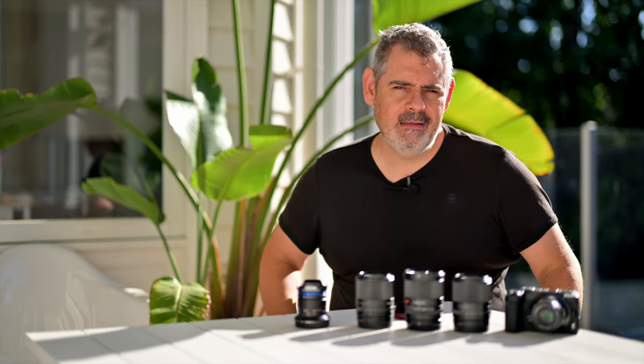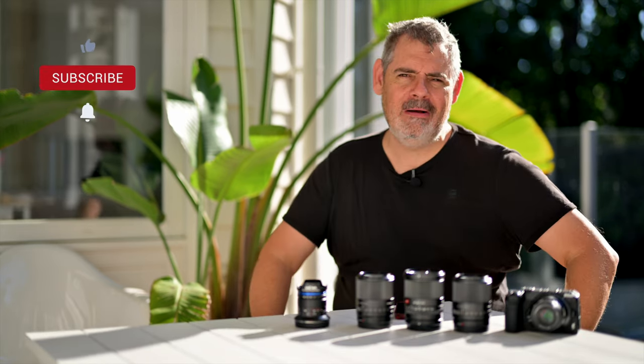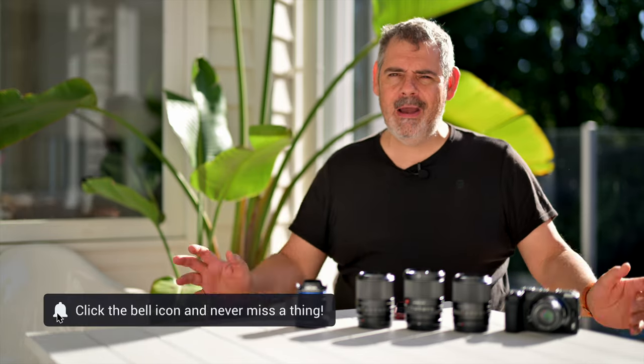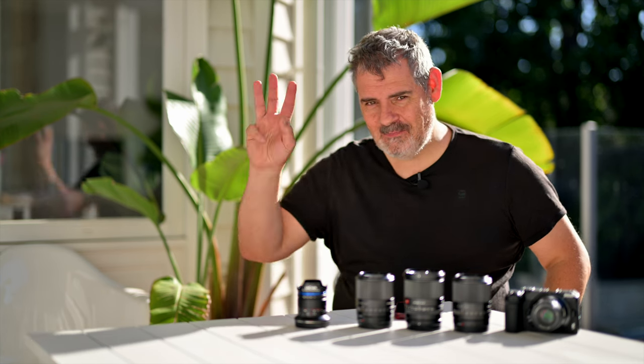Do let me know in the comments below — will you be getting any or all of these lenses for your Nikon APS-C mount cameras? The ZFC, the Z30, or the Z50? Let me know in the comments below. It's your turn to interact — I'd love to hear from you. Absolutely fantastic. It's been so good to see you. And if this is your first time here, I would love to see you again, so please do subscribe, please share this video, get the love out there — it really helps the channel. Please like as well. All right, happy shooting. I'll see you soon. Bye for now.